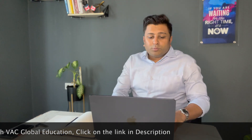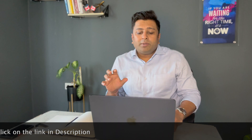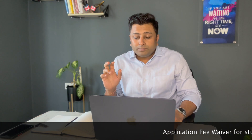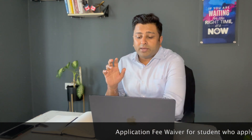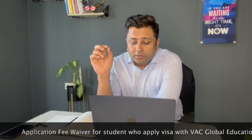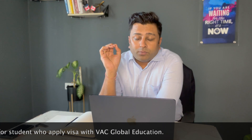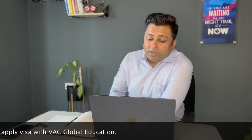The first program available is Process Quality Engineering. This program is 12 months and is available at the Brantford campus. The entry requirement is a bachelor's degree from an accredited college or university with a minimum 50%. Students are expected to have a working knowledge of personal computers including word processing, spreadsheet, presentation software, and the internet. IELTS requirement is 6.5, with no band less than 6. Conditional offer letter is available and the application fee is $100.